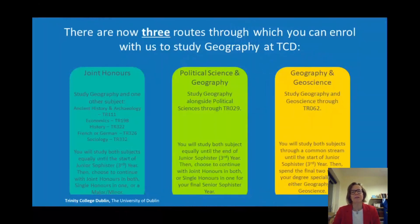Geography you can do with us through two routes. There used to be three routes but in 2021 these will be condensed into two routes. There's the Joint Honours Route and the Geography and Geoscience Route. You'll see in the middle of this slide that there's also the Political Science and Geography Route, which will be rolled into the Joint Honours Route in 2021.